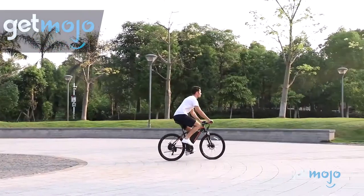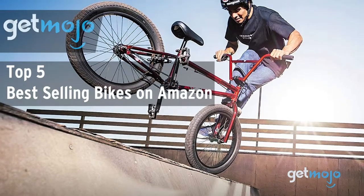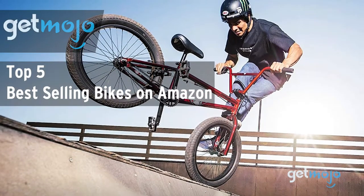Welcome to GetMojo, where we do the research so you don't have to. In this video we're offering our picks for the top 5 best-selling bikes on Amazon.